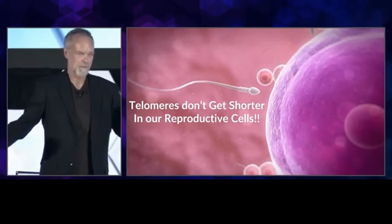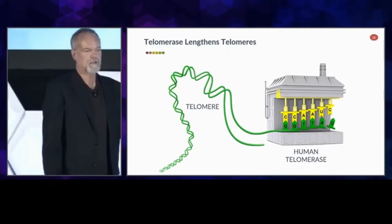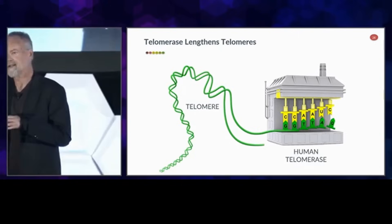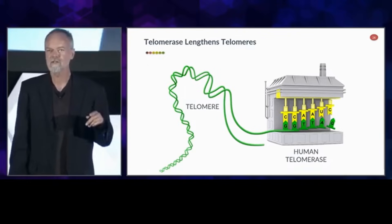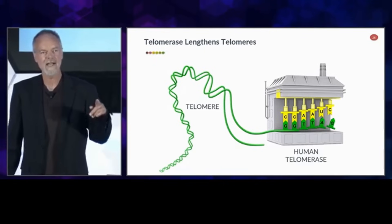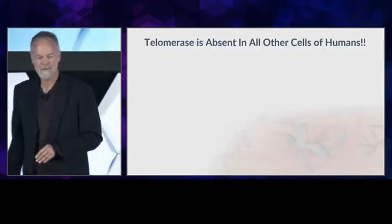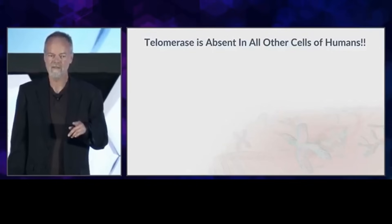Why is that? Well, Mike West and I led the research that discovered the enzyme called human telomerase. The green squiggly thing in the picture is the DNA molecule shown as a double helix, and the factory-looking thing is the enzyme telomerase that binds to the tip of the chromosome and lengthens the telomere. This enzyme makes it so that our children are born with as long telomeres as we had when we were born, because without it they would be born with much shorter telomeres. We would have gone extinct as a species millions of years ago. But this is only true in our reproductive cells, not in all the other cells of our body.